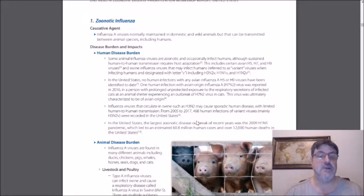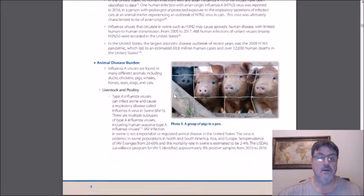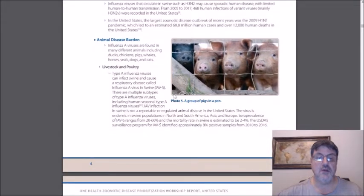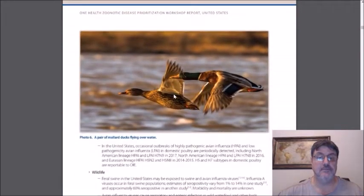In the US, there have been no human infections with any avian influenza A H5 or H9 to date. However, there has been one human infection with an avian origin influenza A H7N2, back in 2016. This was a person who had prolonged unprotected exposure to the respiratory secretions of an infected cat, but the virus was ultimately characterized to be of avian origin. These are some of the concerns when it comes to human infection with animal influenzas.